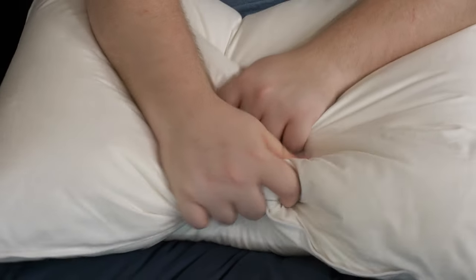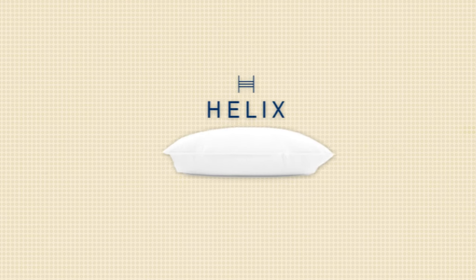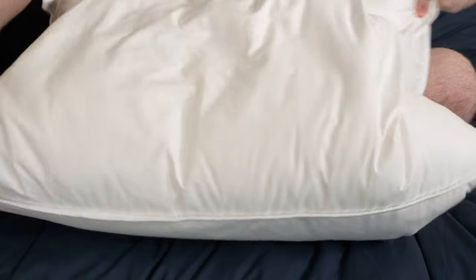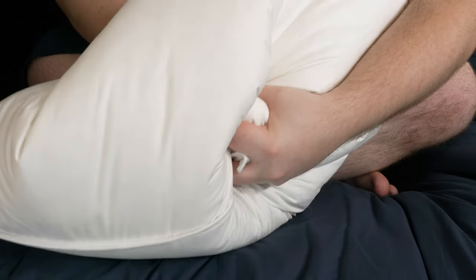If you're a side sleeper, you need an especially tall pillow to keep your head and neck in a neutral position while you sleep. And while down does have a tendency to deflate, Helix's down and feather pillow is a great option for people who love down pillows and happen to sleep on their sides. It has a three-chamber design with the inner core being made of a blend of down and feathers, so the presence of feathers is going to make it really supportive, and the outer two shells are full of plush white down, so you're going to get really nice plush comfort too.